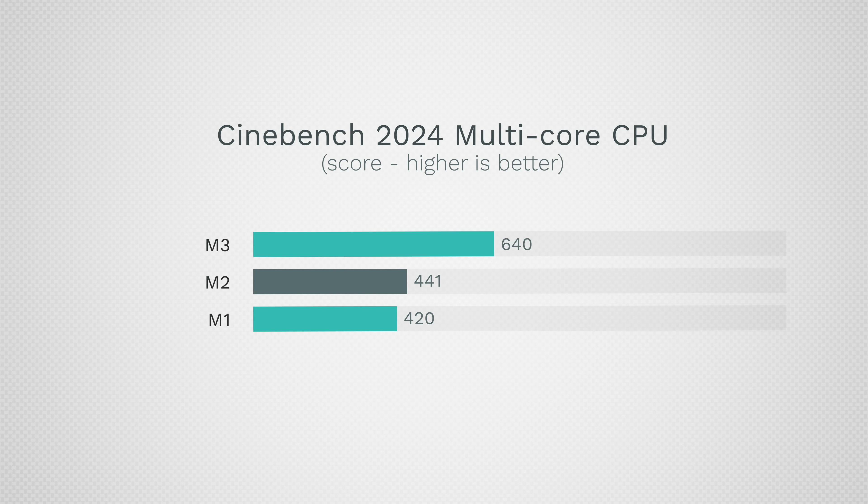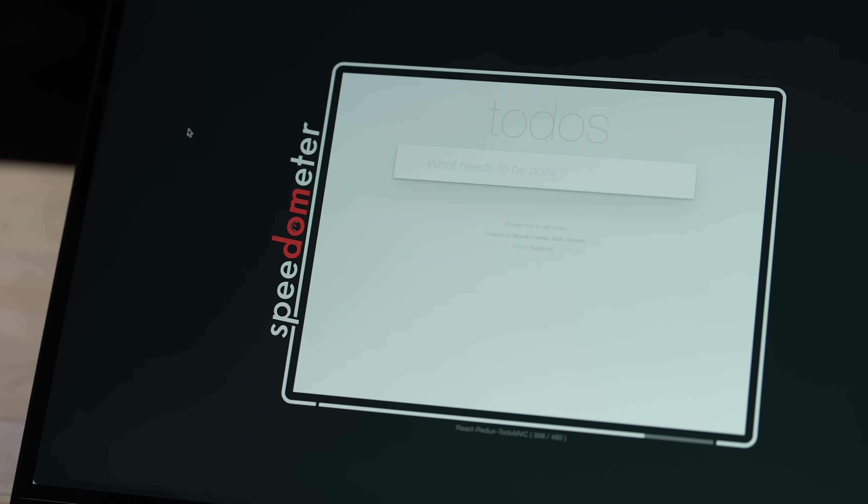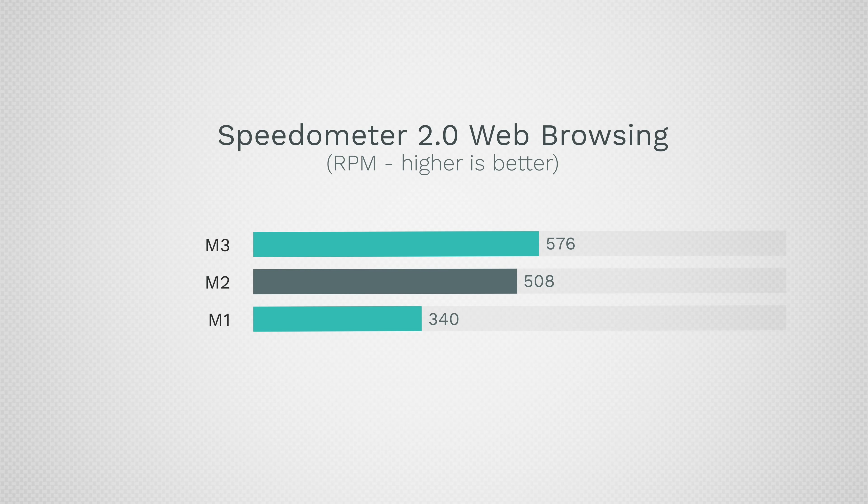In Cinebench 2024, the M1 and M2 are very close, but the M3 is 45% faster — at the same power usage. So if you're hammering the CPU at 100% for a long time, that's a noticeable difference. For regular people doing web browsing, the M1 does fall behind slightly, then M2 and M3 are very close. Even so, most people will be perfectly happy with the M1.